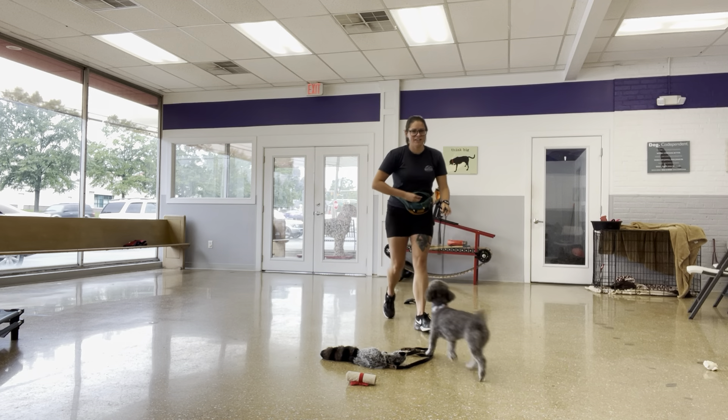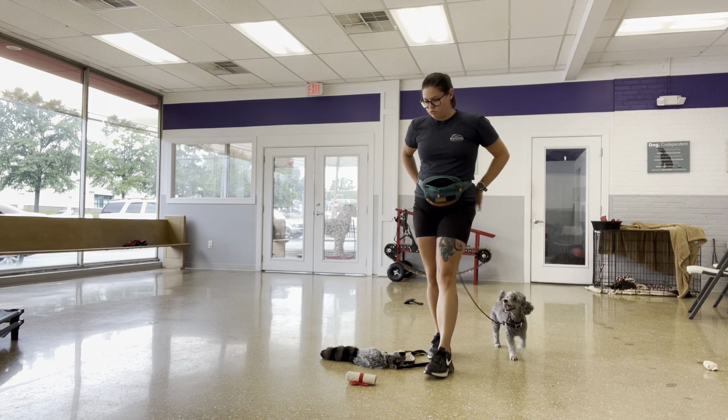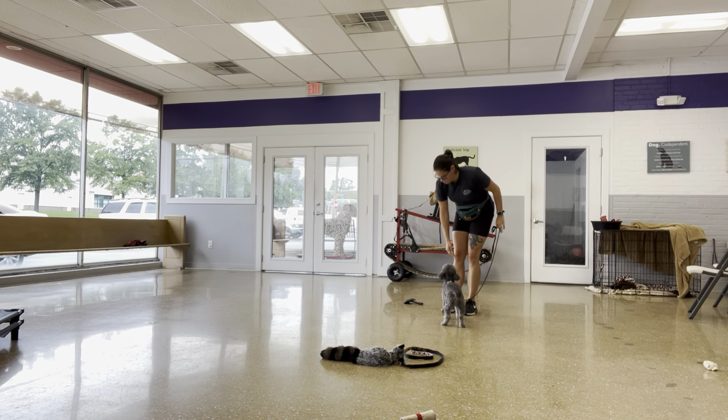Out — yes, very good! I don't have toys in the frame right now. There's a little fuzzy bear over there that she sniffed and went away from right away. Out — yes, very good! She's like, 'I don't care about that.'